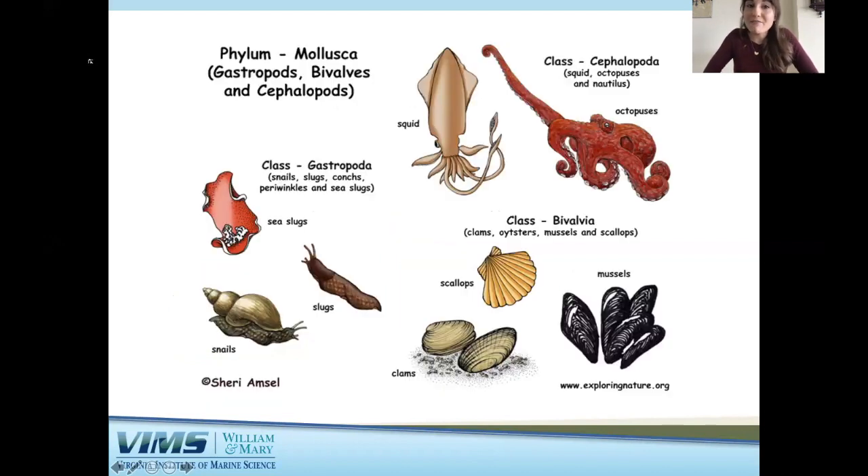Mollusks are within the phylum Mollusca, and that includes gastropods, bivalves, and cephalopods. There are at least 60,000 species of living mollusks and they are extremely diverse. As you can see from this figure here, they all look very different. I thought I would ask you guys what are some mollusks that you know, and if you have a favorite mollusk.